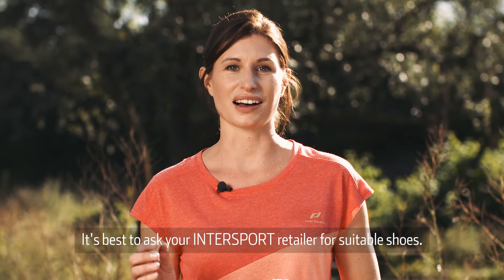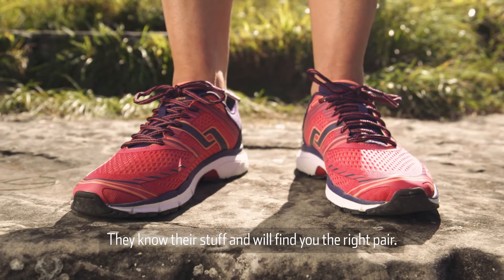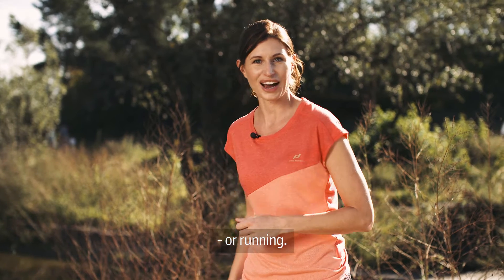It's best to ask your Intersport retailer for suitable shoes. They know their stuff and will find you the right pair. And then you can get going. Or running.